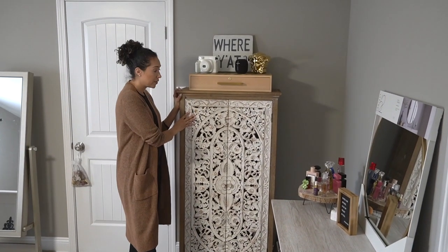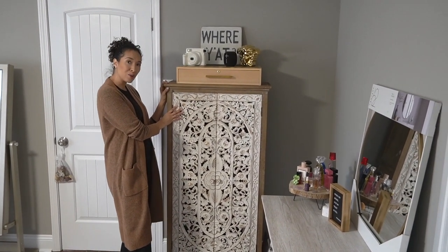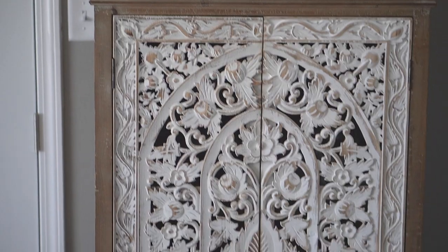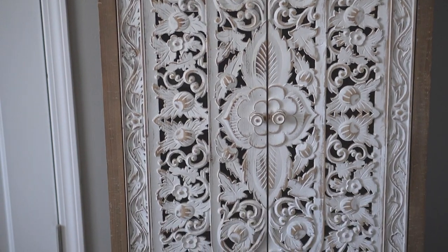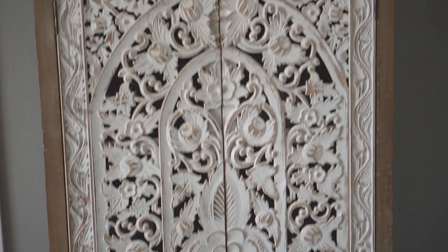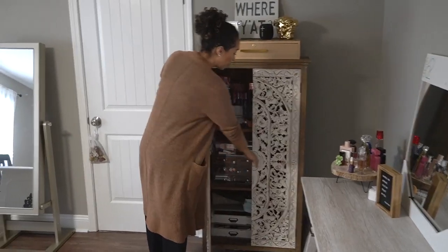This I got from Hobby Lobby. It was on mega sale — it was originally around $175 or close to $200. I got it for like 30, 40 bucks, something like that. It's really, really pretty, kind of bohemian-ish.